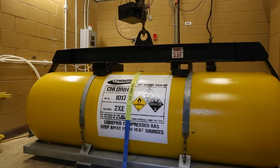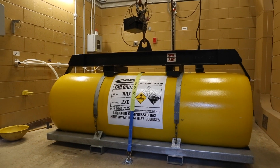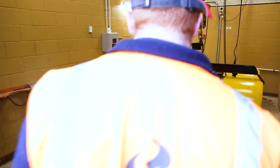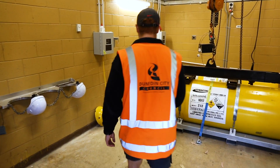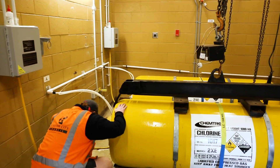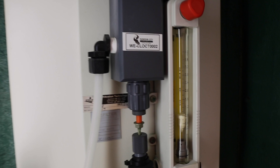However, the water is not ready to enter the distribution network yet. Gaseous chlorine is added under controlled conditions to kill any remaining bugs and viruses. Chlorine levels are monitored throughout the network system to ensure a chlorine residual is present, ensuring effective disinfection has been achieved all the way to the customer's tap.